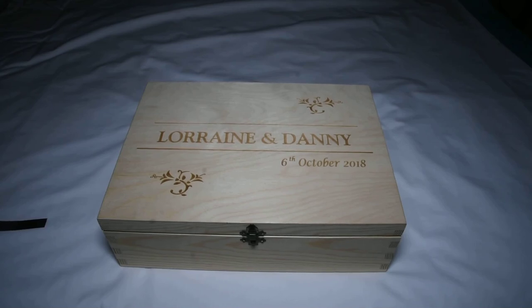Hi and welcome to L&L Photography wedding package list.